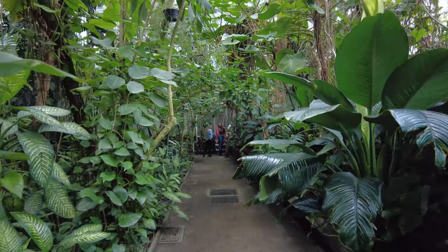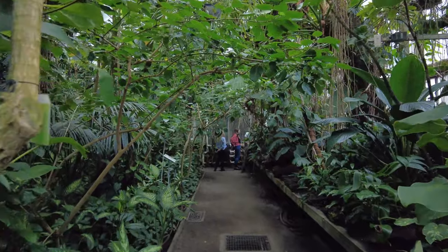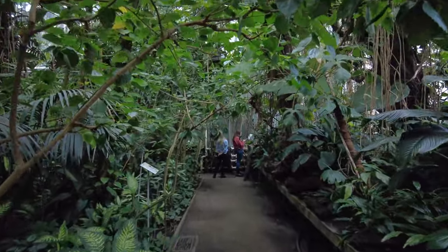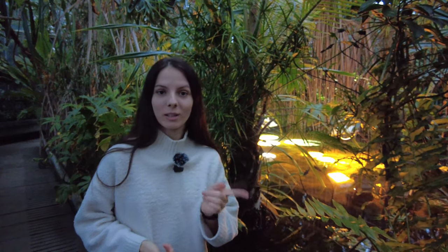We went around everything there was to go around and impressions were only pleasant. So I advise everyone to visit this place, especially if you have children — they will love it, but you will too. It's very good to come here in winter because you can get warm, and of course it is better to come on weekdays when there are not so many people.